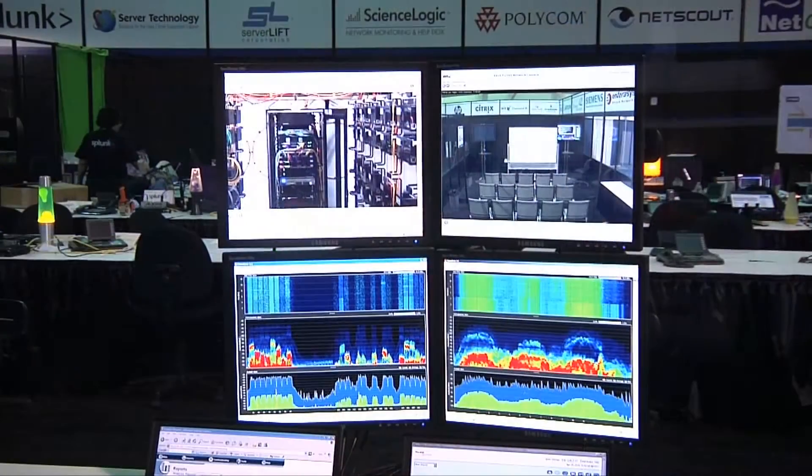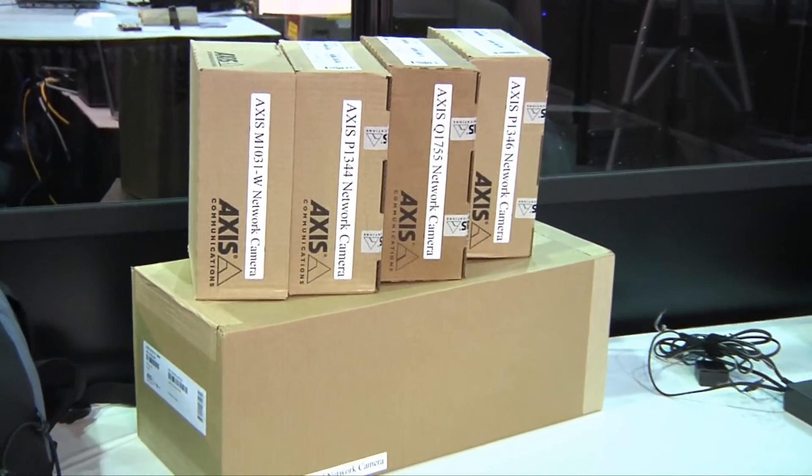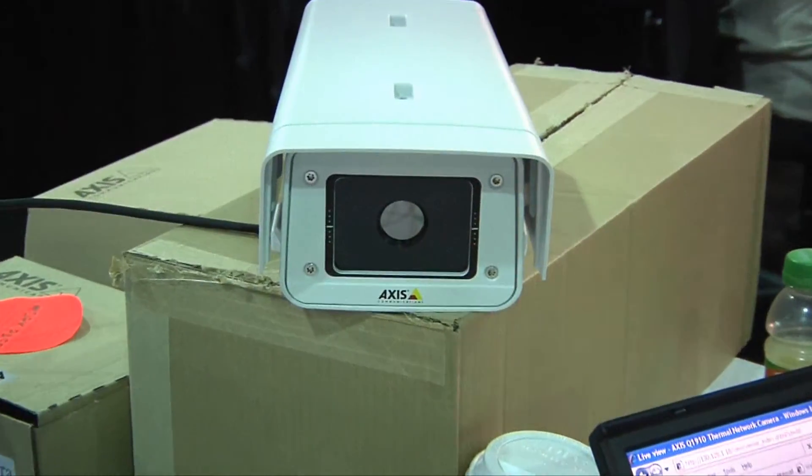Behind me, you can see a small video wall built with two quad stands from Ergotron that include screens from AXIS's P and Q series cameras. What they've done in this new series of cameras is they've upped the ante — they now support everything from 720p to 1080i and 1080p.